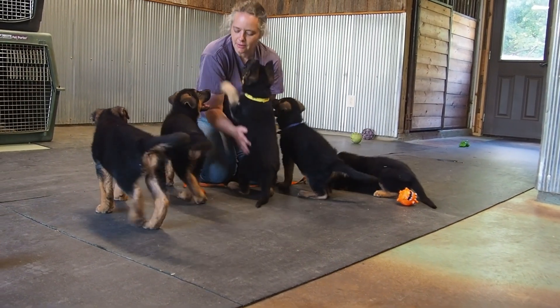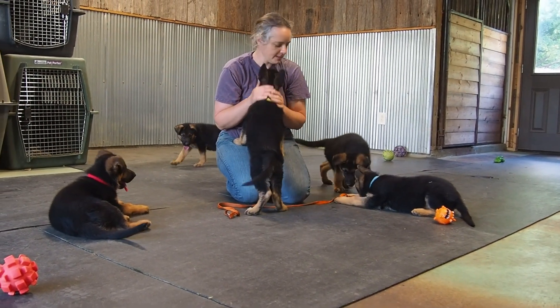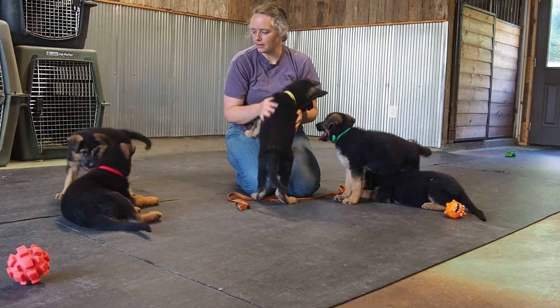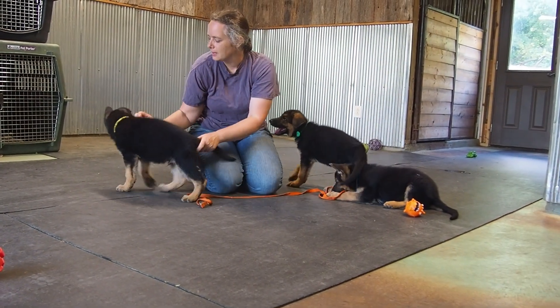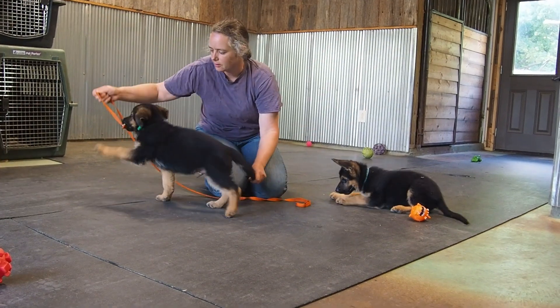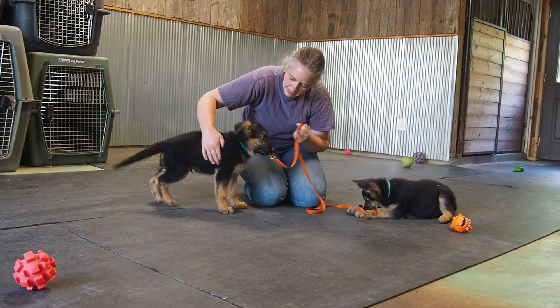A pretty good view of what they're all about. This is pretty much how we see them every single time we play with them. Nobody was off or exceptionally full of it — it's pretty much their everyday disposition. We're going to get some still pictures to you and get a good look at their big, beautiful faces. We'll get this uploaded.